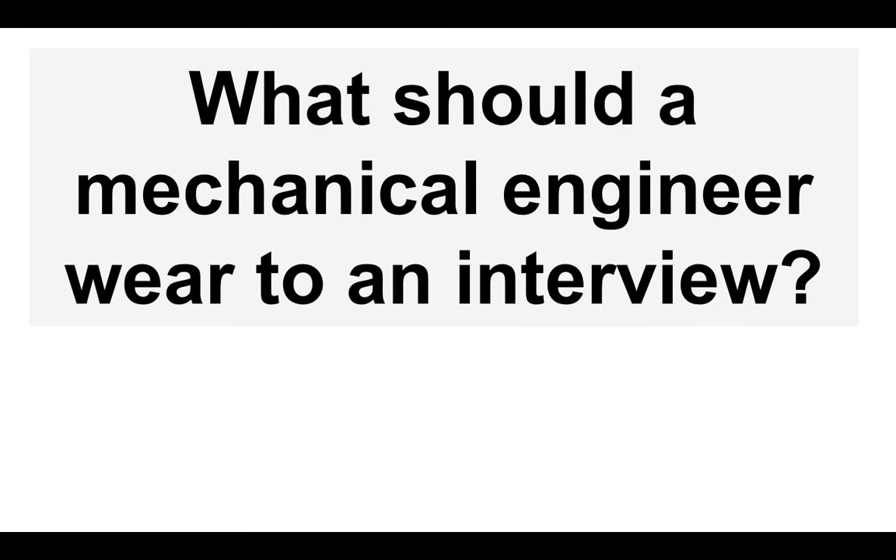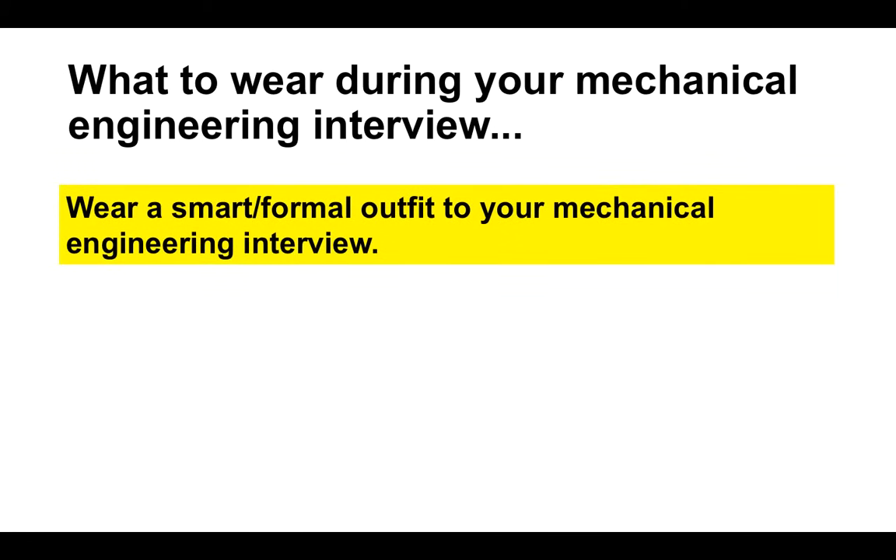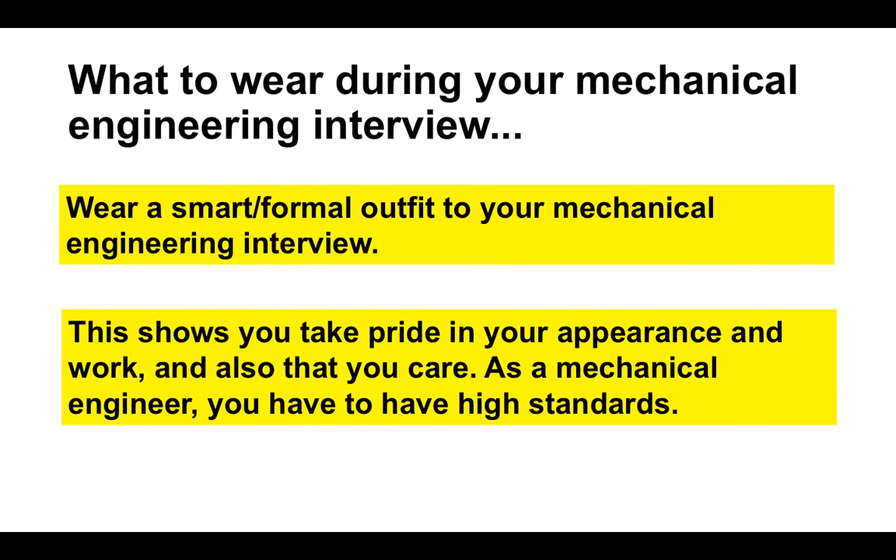Another question I get asked by mechanical engineers is: what should a mechanical engineer wear to an interview? My advice is to wear a smart formal outfit to your mechanical engineering interview, because this shows you take pride in your appearance and your work, and also that you care. As a mechanical engineer you have to have high standards. Although you wouldn't wear a suit or formal outfit during your day-to-day work, my advice is to go all out and wear something smart and formal. That does not mean you have to go out and buy an expensive suit — you can still buy a relatively cheap or cost-effective suit and look smart.